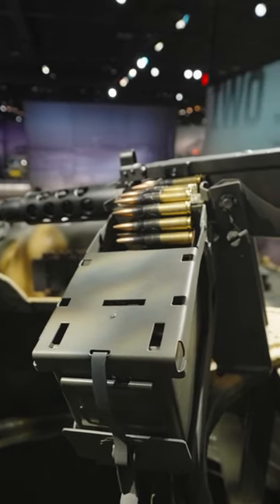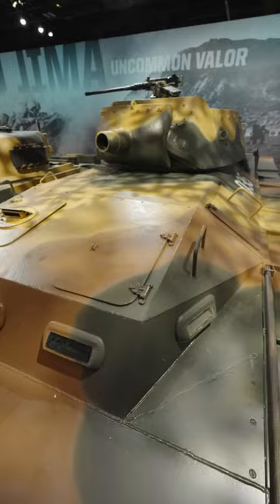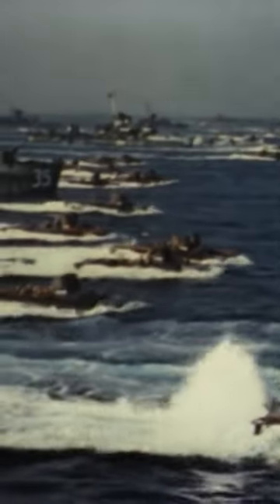Its machine guns were also changed mid-production from .50 caliber to .30 caliber, giving the A4 over 5,000 rounds of additional ammunition. Both of these weapons systems were used to great effect at the Battle of Iwo Jima, where 68 LVT-A-4s accompanied the first landing wave.